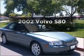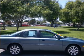Introducing the 2002 Volvo S80. This is the set of wheels you've been looking for, with a solid six-cylinder engine that responds smoothly to its automatic transmission.